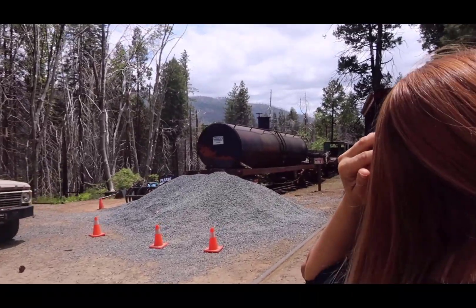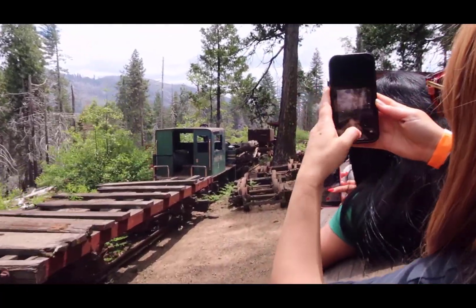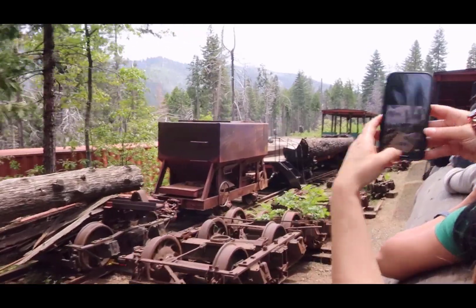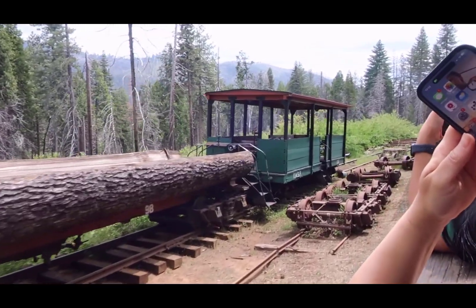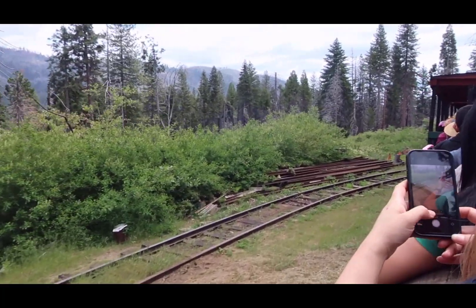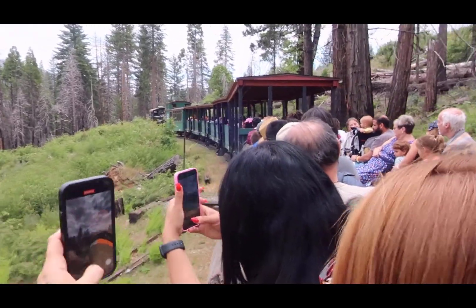The Madera Sugar Pine Company was one of the largest, most profitable companies up here. They operated from 1899 to 1931, when they voluntarily closed down their operation. When they did close down, they scrapped all of their equipment and pulled up the tracks. So they brought all this equipment down here to put it back in service, and they did relay the track on an old roadbed used by the Nearsher Company from 1908 to 1924.